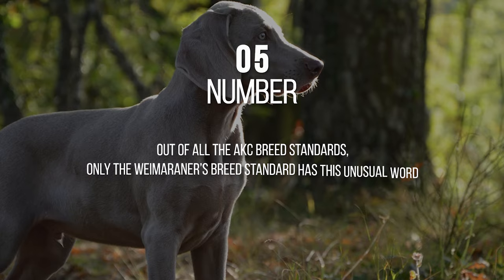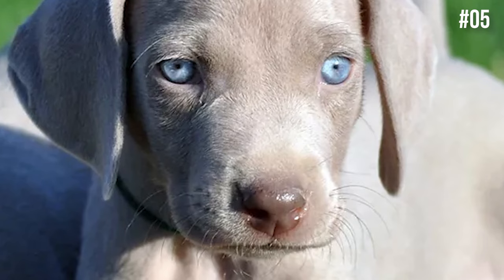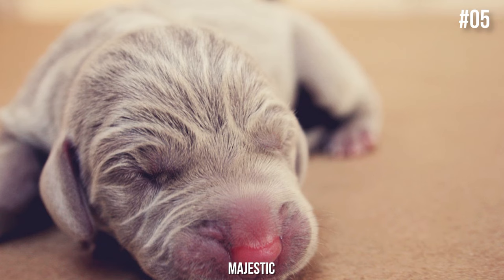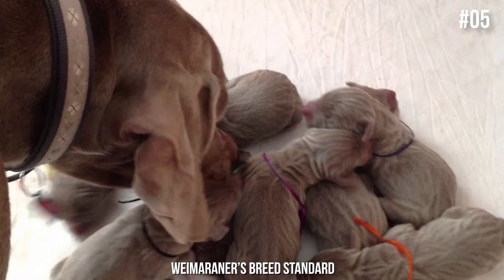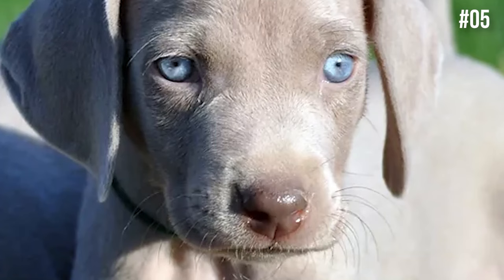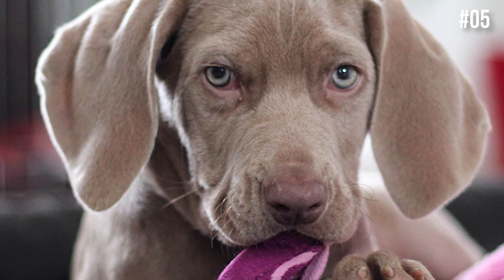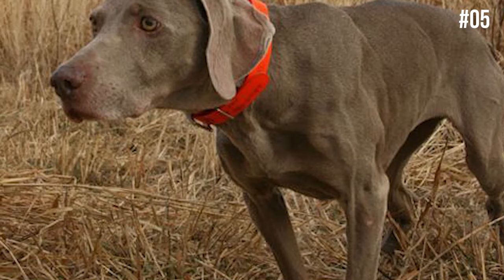Number 5: Out of all the AKC breed standards, only the Weimaraner's breed standard has this unusual word. Official AKC breed standards can tell you a lot about a dog breed. For example, only four breed standards include the word 'majestic,' one of which is the calm and magnificent Cane Corso. But did you know that the Weimaraner's breed standard is the only standard to include the word 'trumpet'? They are not describing the brass instrument — rather, the word trumpet refers to the protruding temples on the Weimaraner's head, essentially the spot behind the eye socket on the side of the skull. Trumpets are considered a beautiful complement to their facial features.